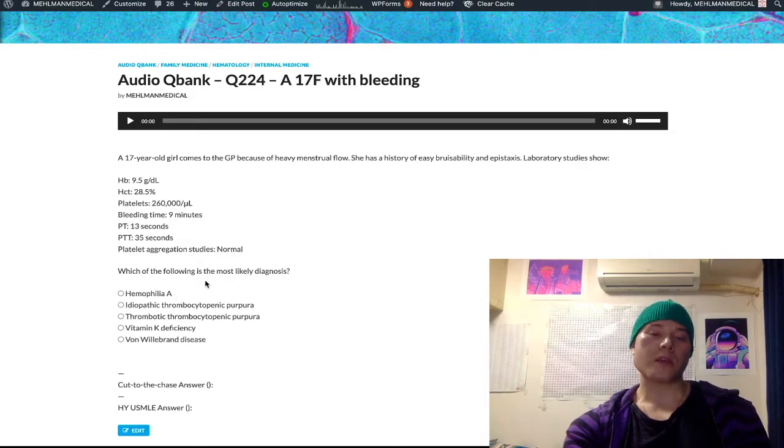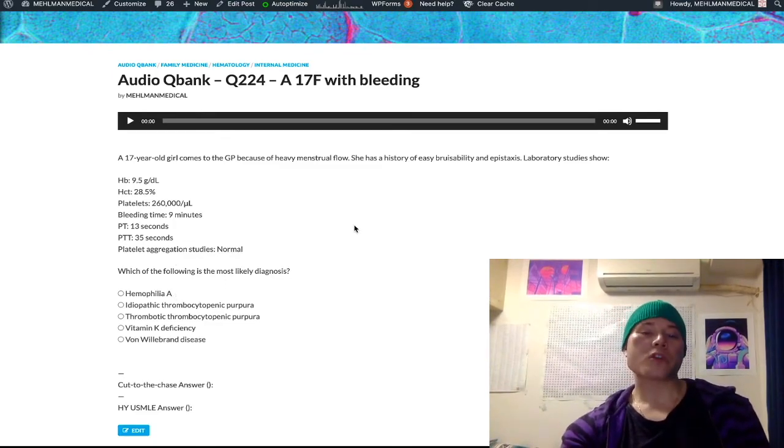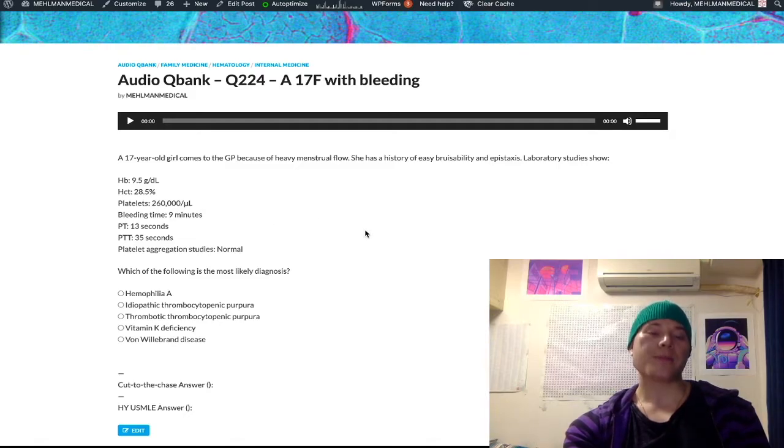Hemophilia A — wrong answer instantaneously because that's X-linked recessive, and that would have an isolated elevation in PTT. It's not to say you couldn't have skewed X inactivation, but if they gave you hemophilia in a female, they would make the focus of the question about skewed X inactivation. You can eliminate it instantly if you know your inheritance patterns. Hemophilia A is a deficiency of factor VIII, which would give an elevated PTT in isolation because factor VIII is in the intrinsic pathway, represented by PTT. Hemarthrosis is classic — a 12-year-old boy with bleeding into his knee joint, PTT elevated in isolation. You treat with desmopressin followed by factor VIII.